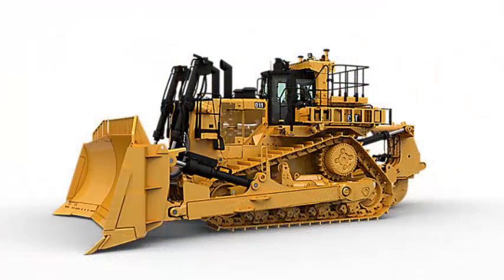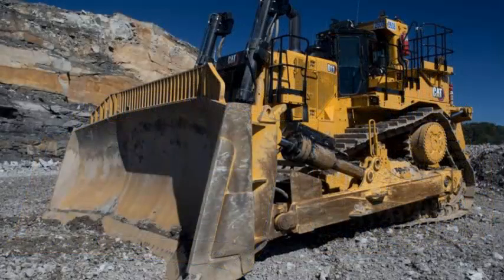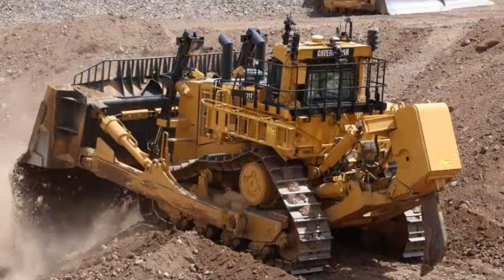Cat D11 specifications — Engine: Cat C32. Emission standards: European Stage 4 / Stage 2 equivalent, U.S. EPA Tier 4 Final / Tier 2 equivalent. Net Power forward: 634 kW. Net Power reverse: 712 kW. Operating weight standard: 104,236 kg. Blade capacity: Semi Universal.